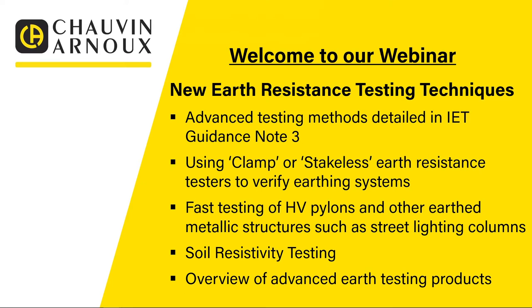We'll move on to look at clamp or stakeless earth resistance testers to verify earthing systems, and look at different ways we can use clamps to help with earth resistance testing. Then we're going to look at a great product from Chauvin Arnoux which allows fast testing of earthing systems for high voltage pylons and other earth metallic structures such as street lighting columns. We have an adapter that goes with our 6472 earth resistance tester that uses Rogowski coils to carry out testing without having to do the normal fall of potential type tests.